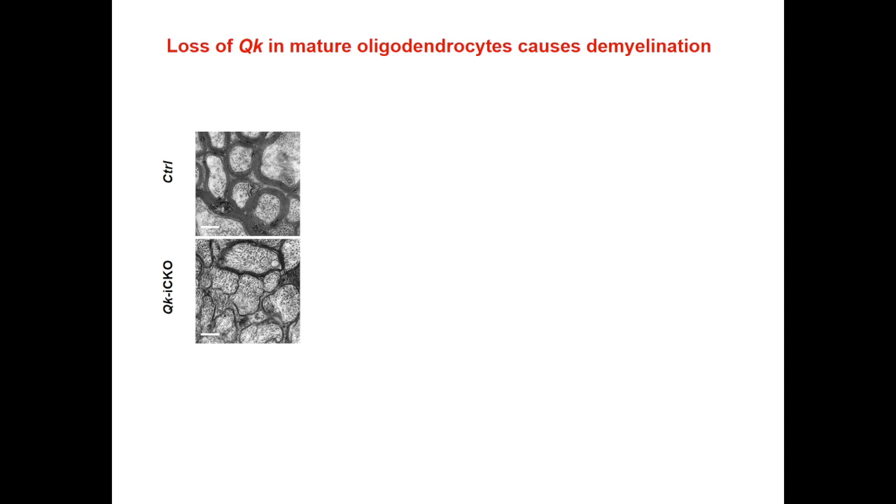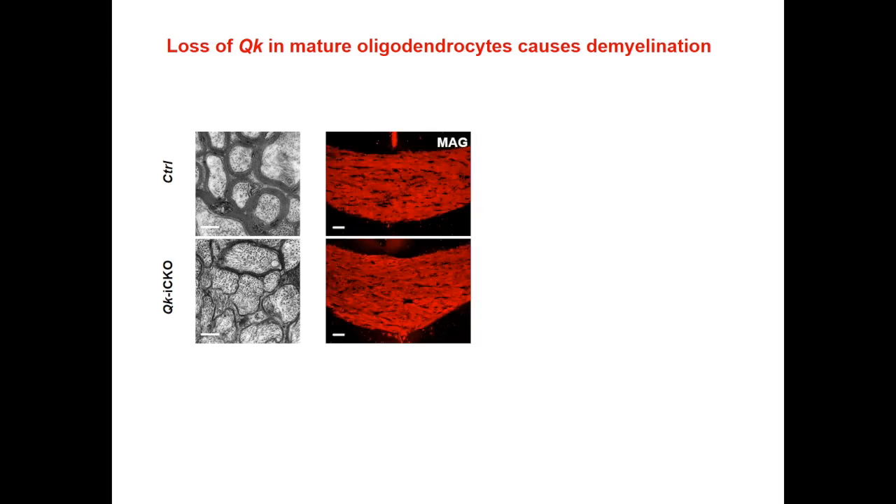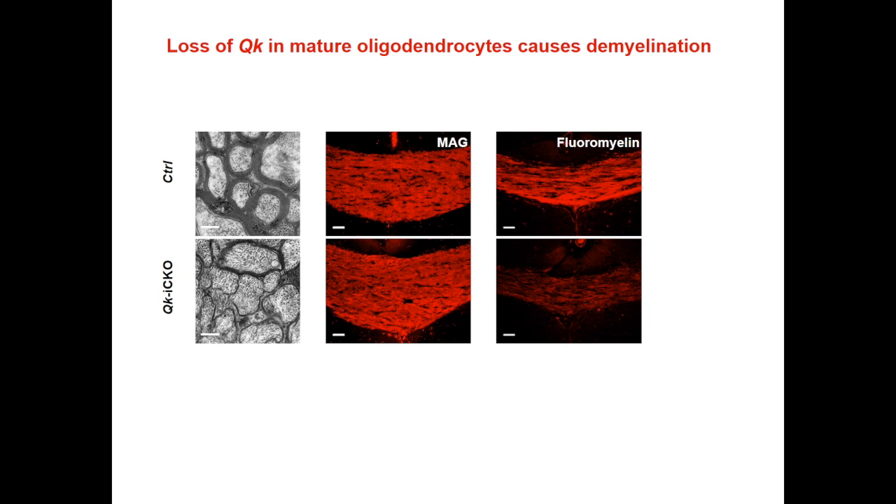However, we found that knockout of quaking in mature oligodendrocytes in 8-week-old or older mice leads to severe demyelination without affecting oligodendrocyte survival, as well as myelin protein levels such as MAG shown here. What has changed dramatically is the myelin lipid level, indicated by fluoromyelin staining. These data indicated that mature myelin is a very dynamic material with fast turnover of its lipid components.